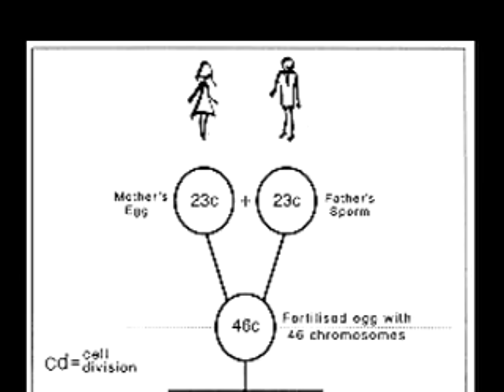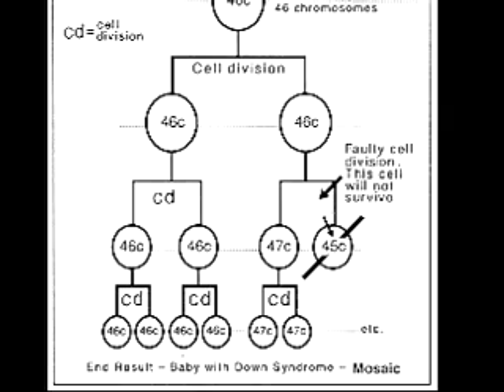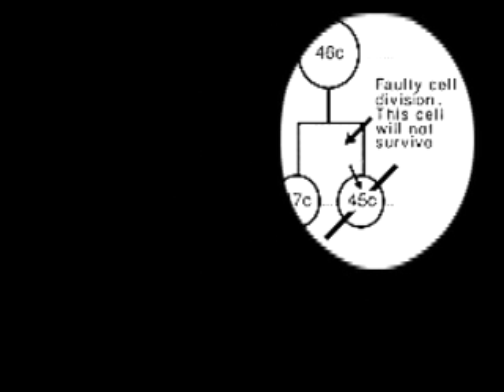What is Down syndrome, you might ask? Well, most people have 23 pairs of chromosomes for a total of 46. But a baby with Down syndrome has an extra chromosome, 47 instead of 46, or one chromosome has an extra part. This extra genetic material causes problems with the way their bodies develop.